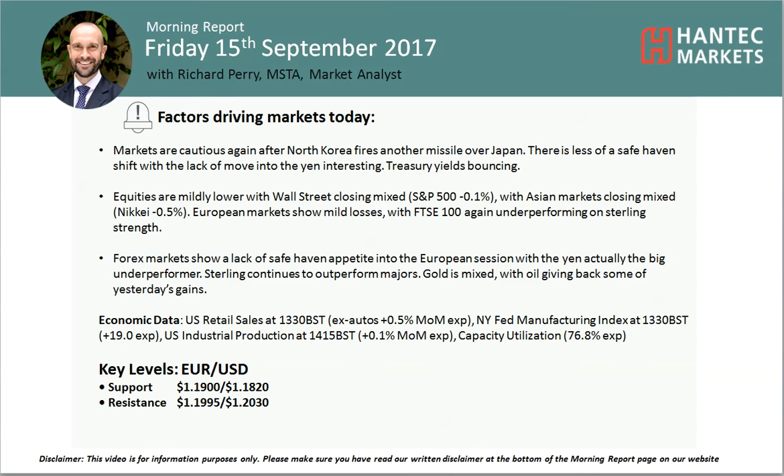Welcome back. This is Richard, Market Analyst at Hantec Markets, on Friday the 15th of September.